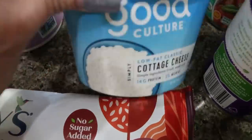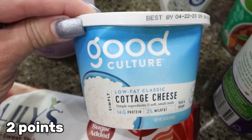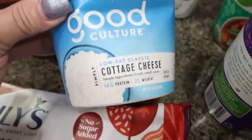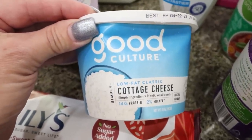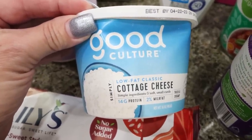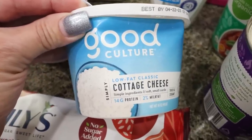I did pick up one Good Culture cottage cheese. Funny story — I grabbed one and good thing I looked at the expiration date because it expired on April 3rd and it's April 10th today. So that was a no, but I did find one more that doesn't expire for a couple more weeks, so I picked that up.